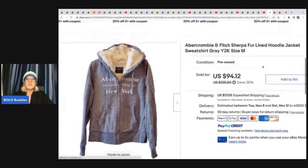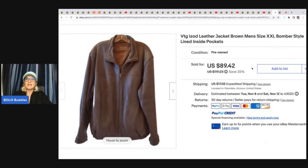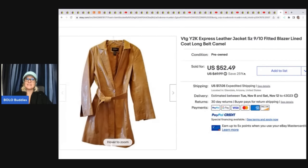She sold a Y2K Abercrombie and Fitch sherpa fur-lined hoodie. This Y2K stuff is trending big time right now. She took a best offer of $85. She got this at the bins, so cost of goods was minimal since it's sold by weight. She also sold an Izod leather bomber jacket — got it free from family and sold it for $89.42. The next item is another Y2K Express leather jacket. She got it free from a family member and sold it for $48 on best offer, buyer paid shipping. Y2K is a great keyword to put in your title — these items are trending right now.